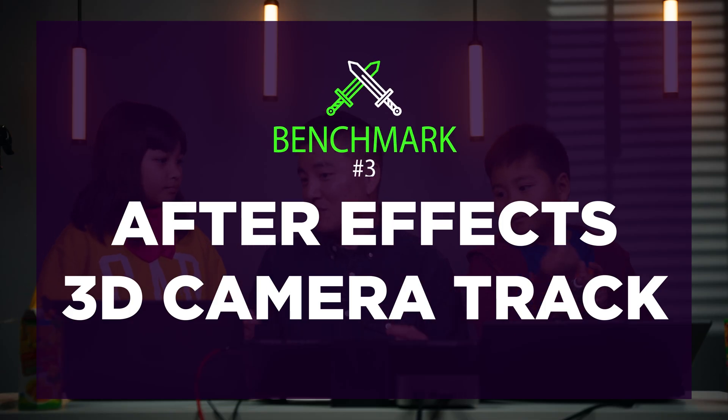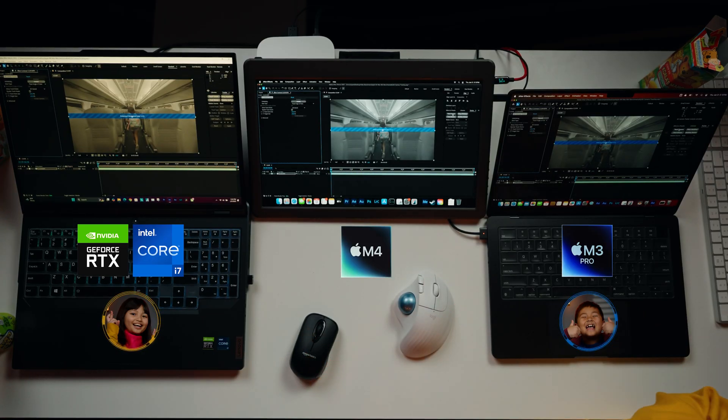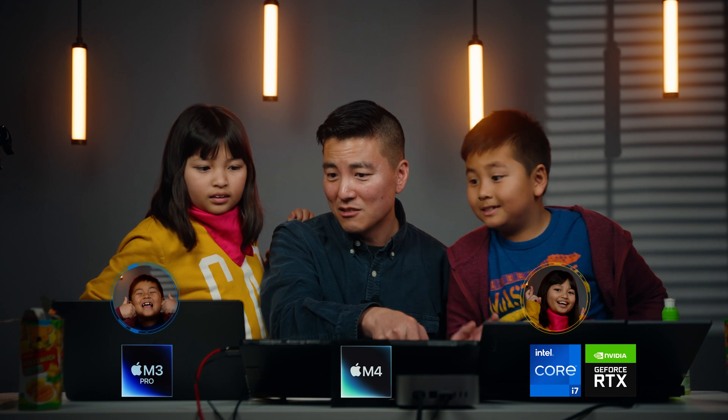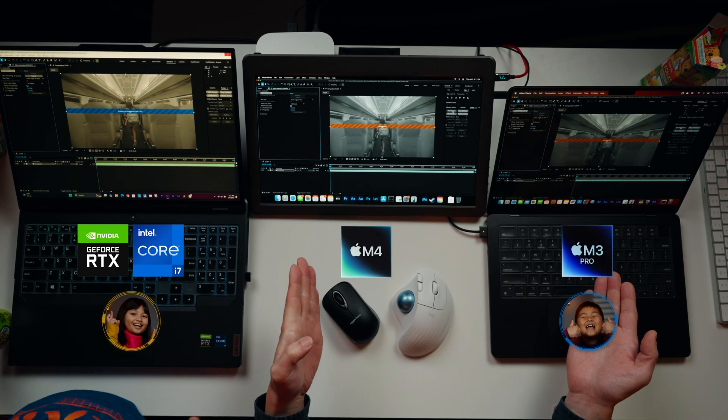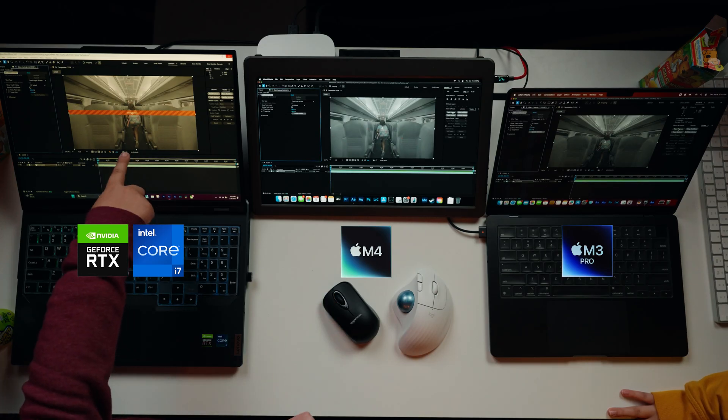Next test: 3D Camera Tracking in After Effects. She picks the PC, he picks the M3 Pro. Click track camera on go — analyzing: seven, eight, nine percent... twenty... seventy-nine percent. The M4 Mac Mini finishes first. Honestly that was my second choice — the M4 Mac Mini wins the After Effects 3D tracking test.